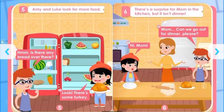Hmm, is there any bread over there? Look, there's some turkey. Amy and Luke look for more food.